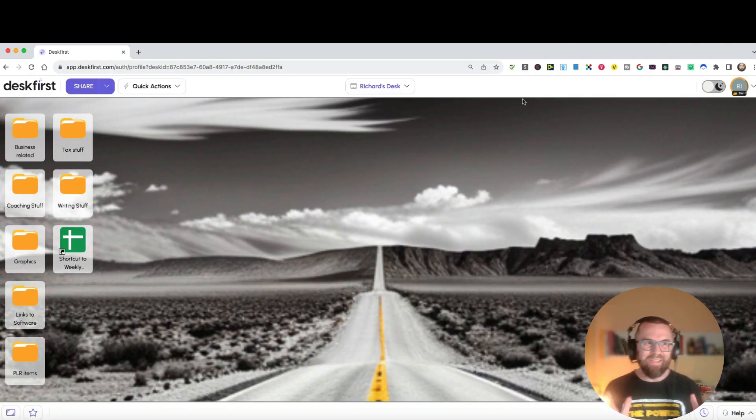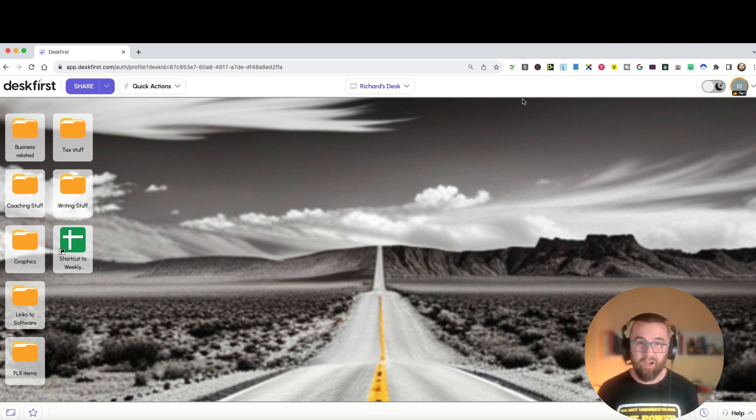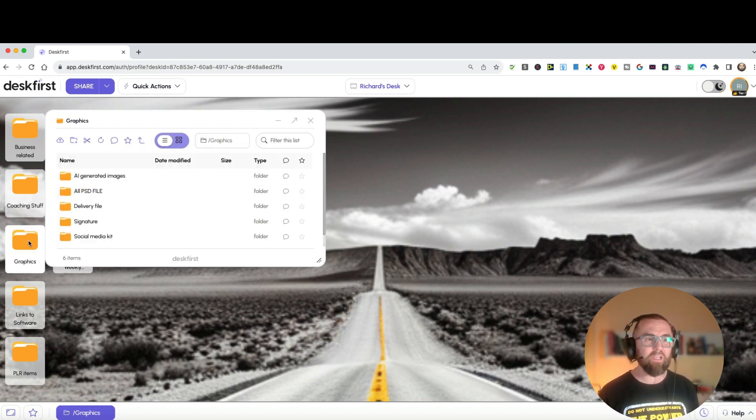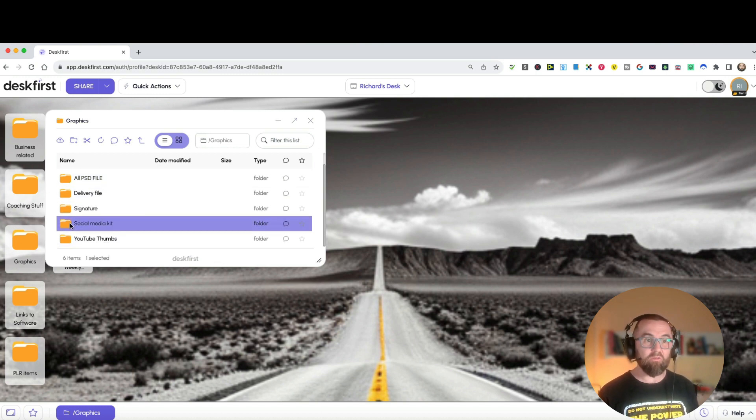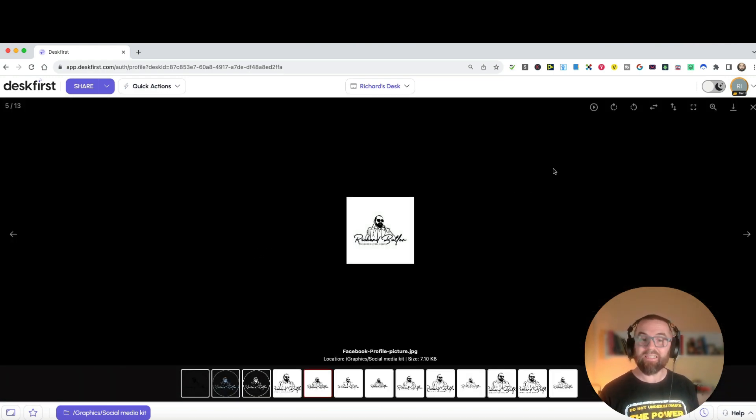So what does DeskFirst do? Let me share my screen and show you exactly what it looks like. It looks like a desktop, and you can upload all of your files like you would on Dropbox, but it allows you to access them in a more familiar way. I've created folders and started uploading stuff. If I go into graphics, it shows me all of my graphics, and if I go into my social media kit I can double-click on that file and see exactly what it is.